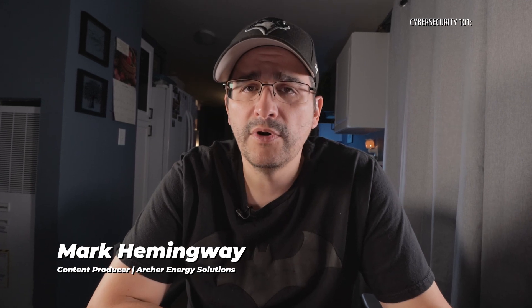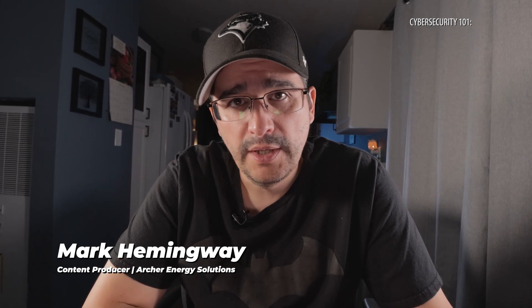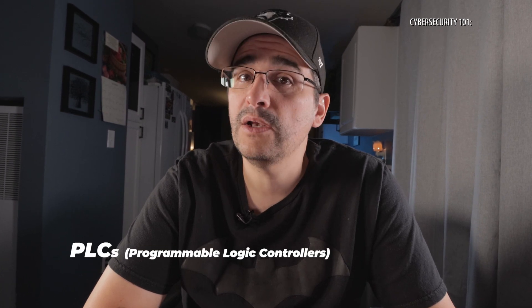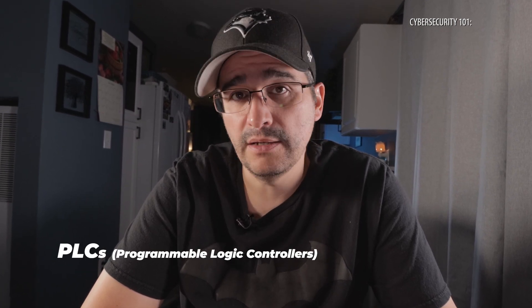Alright, sorry for the cheesy opening. Let's begin. Hi, welcome to Cybersecurity 101. I'm Mark Hemingway, Content Producer here at Archer Energy Solutions. Today we're going to take a look at what is a PLC.